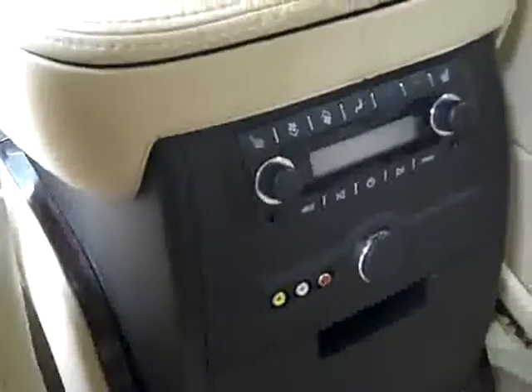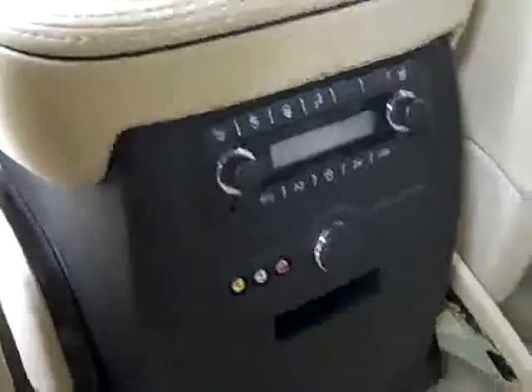Rear audio controls. There are heated seats back here too, also rear climate controls, and a TV/DVD system. There are audio and video inputs down by the audio controls. Rear seats and floor are nice and clean there too.